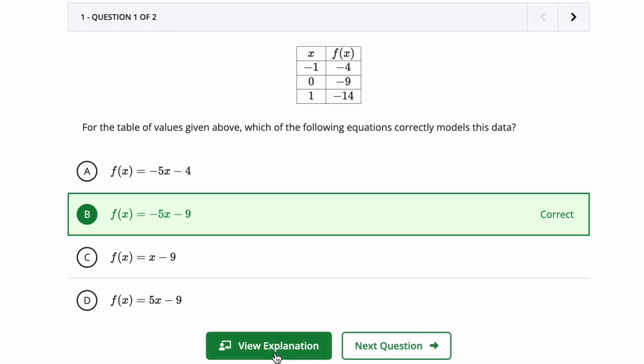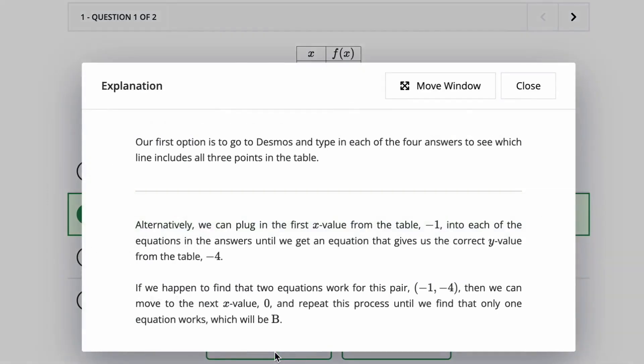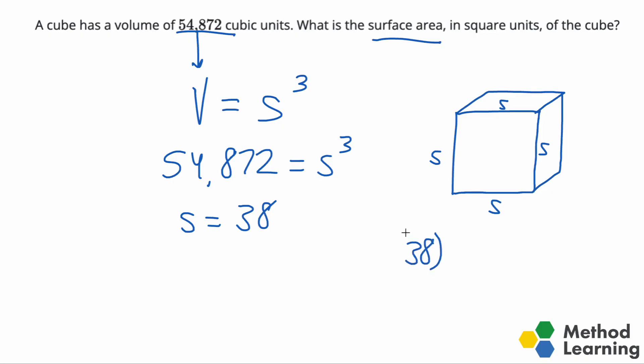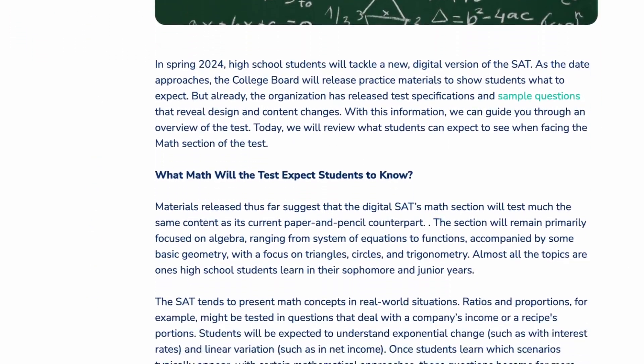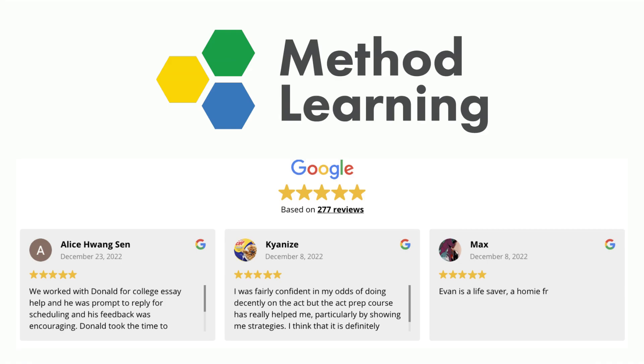Hey guys, this is Kyle with Method Learning, where we help students achieve more academically. In this video, we're going to talk about the five most important things that you need to know about the new digital SAT.